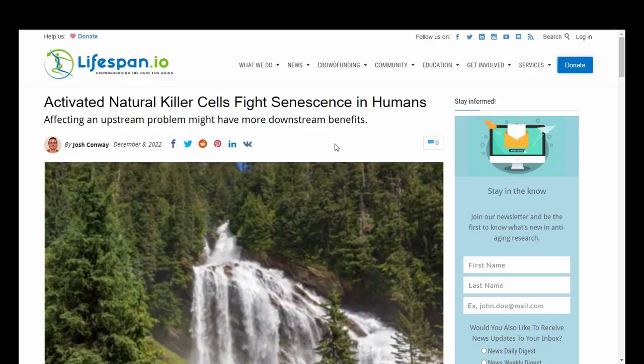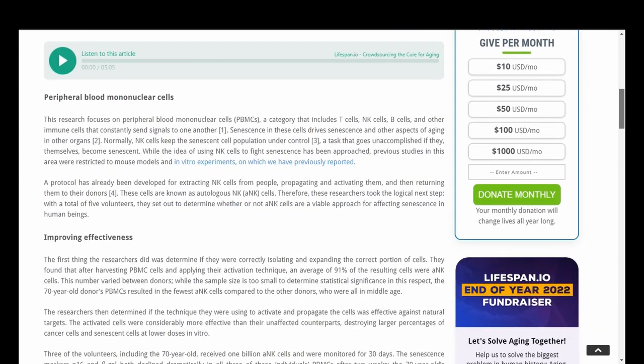Activated natural killer cells fight senescence in humans. This research focuses on peripheral blood mononuclear cells, or PBMCs, a category that includes T cells, NK cells, B cells, and other immune cells that constantly send signals to one another. Senescence in these cells drives senescence and other aspects of aging in other organs. Normally, NK cells keep the senescent cell population under control, a task that goes unaccomplished if they themselves become senescent.